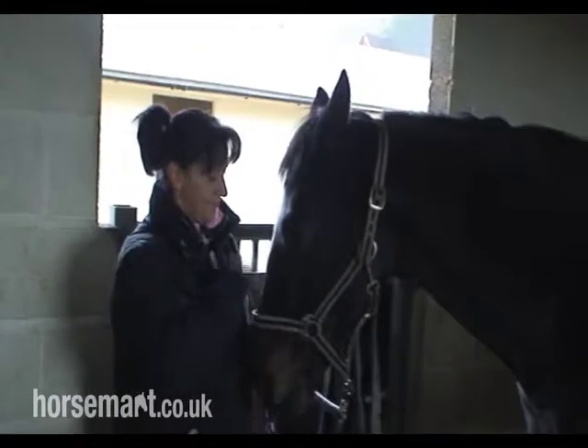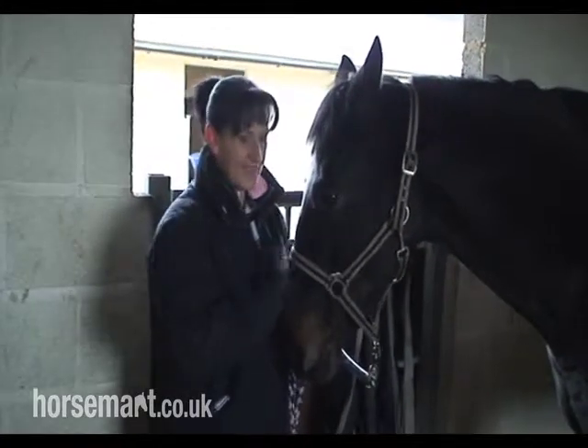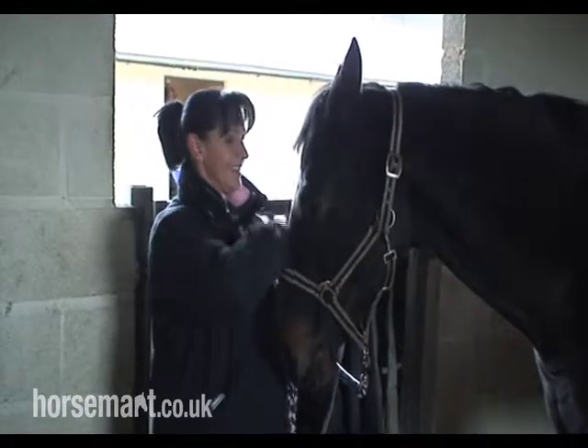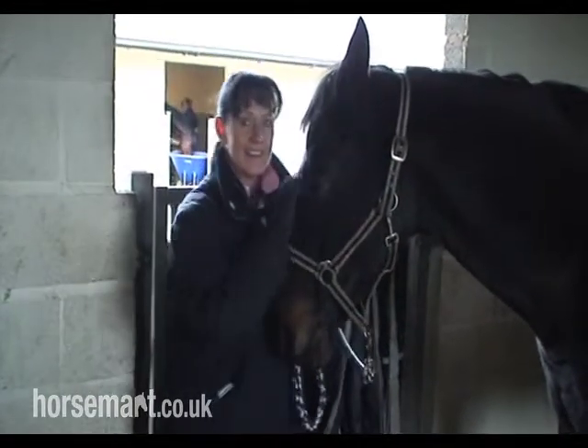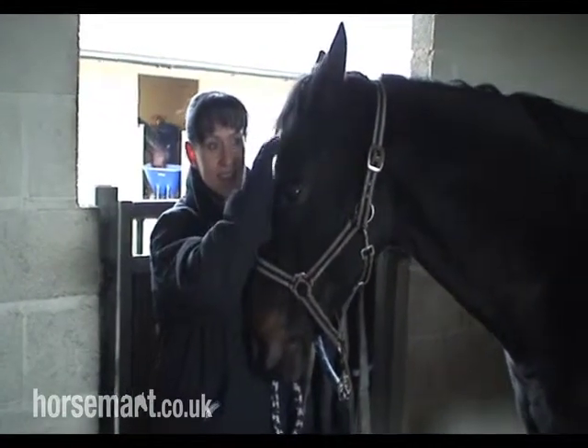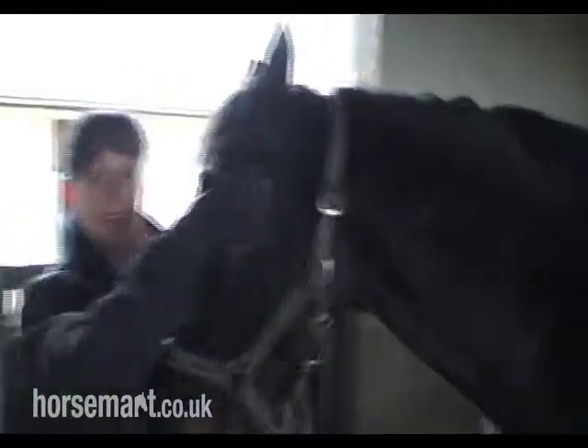We're at Keating Trakehner Stud with Julie Keating and Singie, who is a novice event horse currently on a bit of a holiday. We're going to have a talk about the Trakehner's conformation, so I'll pass the microphone over to you.